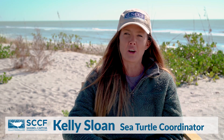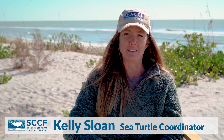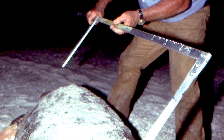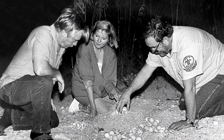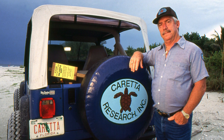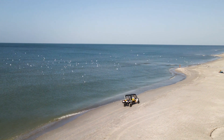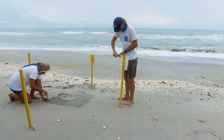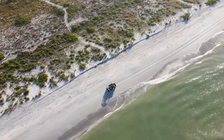I'm Kelly Sloan, the sea turtle program coordinator here on Sanibel and Captiva Islands for the Sanibel Captiva Conservation Foundation. Monitoring for sea turtles on Sanibel started way back in the 1950s with Charles LaBeouf and his group called Coretta Research, which makes this one of the longest-running sea turtle programs in the country. When the program was transferred to SCCF in 1992, the Sanibel-based nonprofit became responsible for monitoring 18 miles of beachfront habitat.